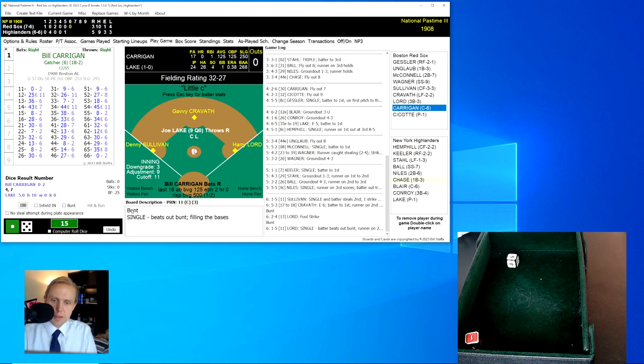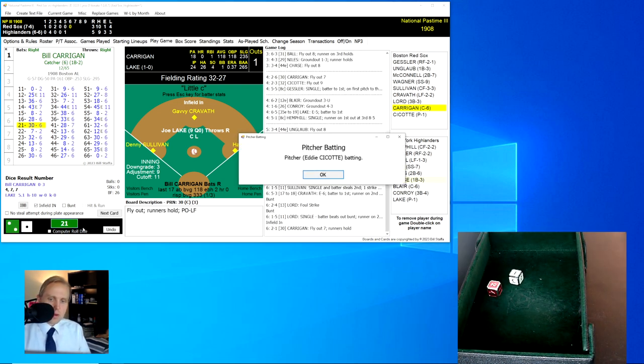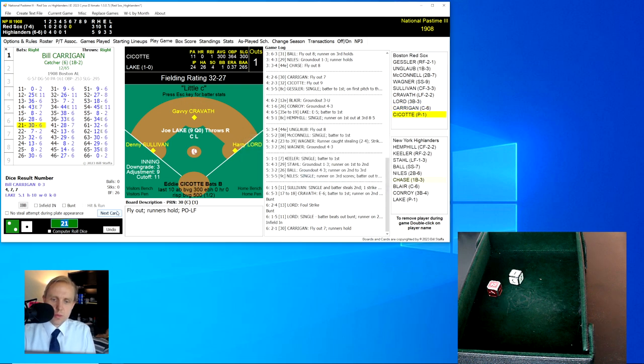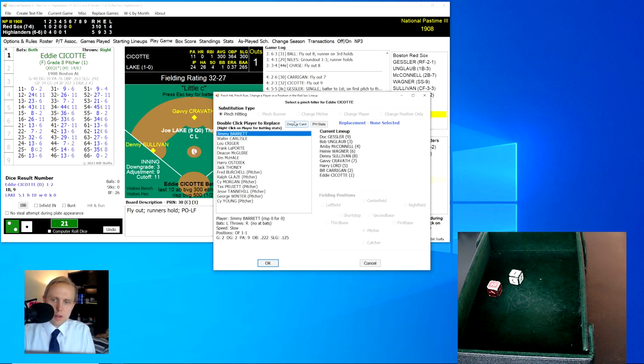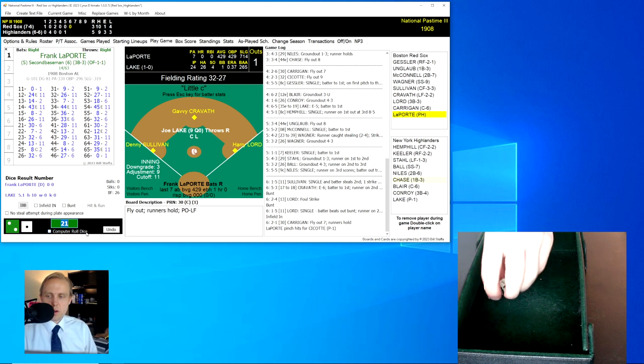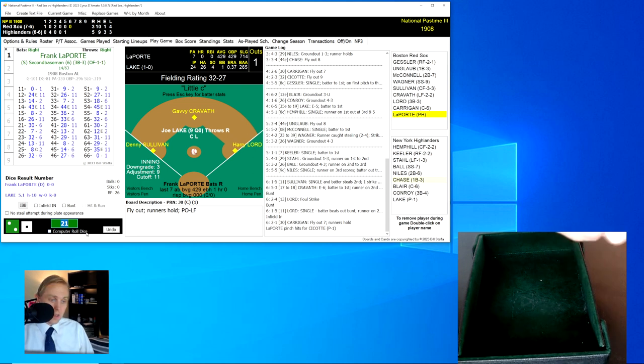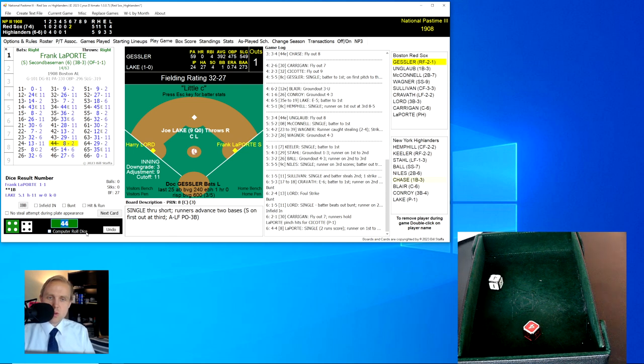Sullivan is not very fast but does have that 11. The infield comes in. We're going to swing away with Kerrigan. The roll is a 21 for a 30 — a fly ball to left field, all runners have to hold. Probably should have bunted. We'll bring up Seacott, but let's look for a pinch hitter. Frank Laporte is going to be the pinch hitter for Seacott, who has not pitched very well today — ten hits for the Red Sox so far. Laporte rolls a 44 for an 8 — a single that scores two and makes it a 5-5 ball game, with Lord over to third base.